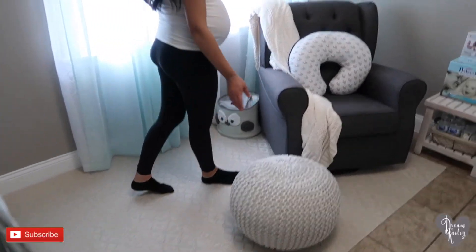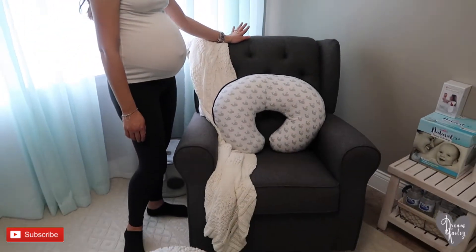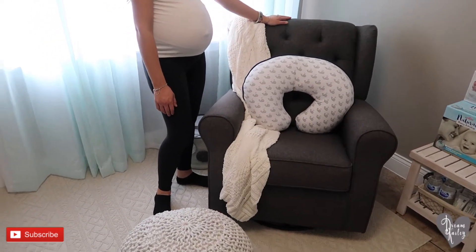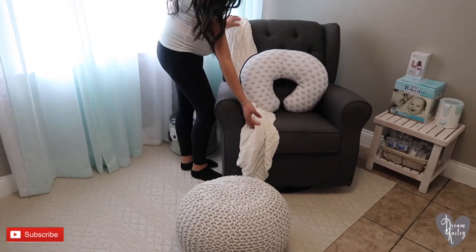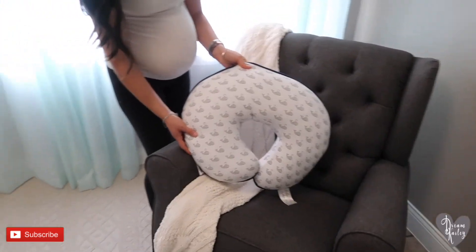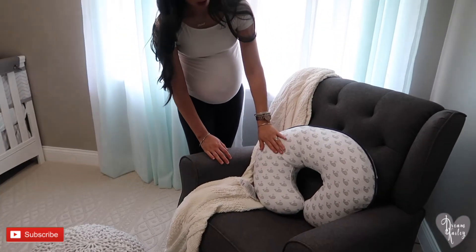Moving on to this other side of the room we have the old rocking chair from Kaylee, which is a rocker but also a glider. It still went perfectly with the theme because it's a charcoal gray, so it fits well for baby boy. We just switched out this little blanket — got a knit or crochet in the cream color. We also have Kaylee's boppy but I just changed out the slip cover for this navy blue and gray whale print.